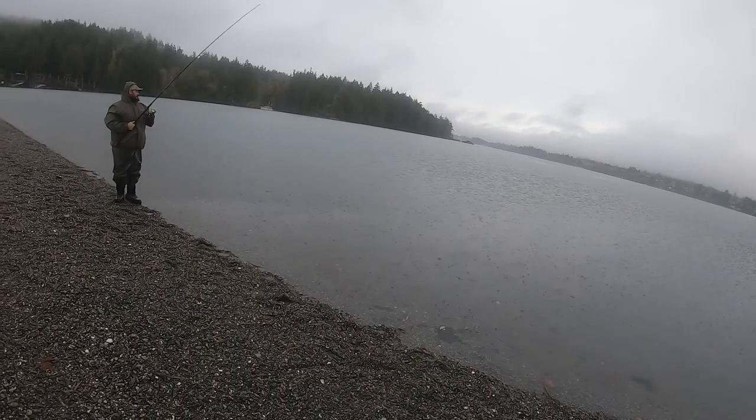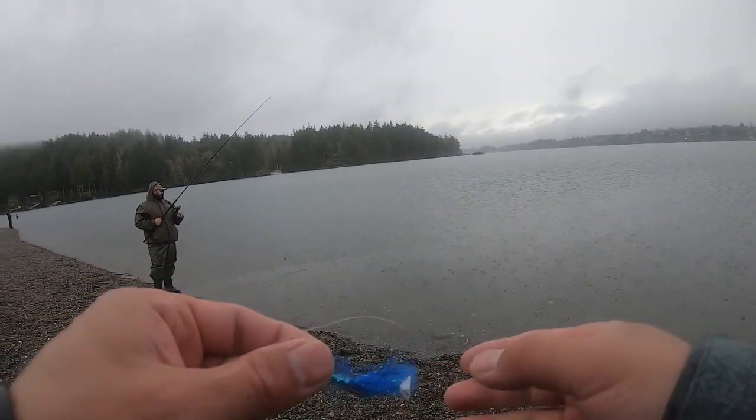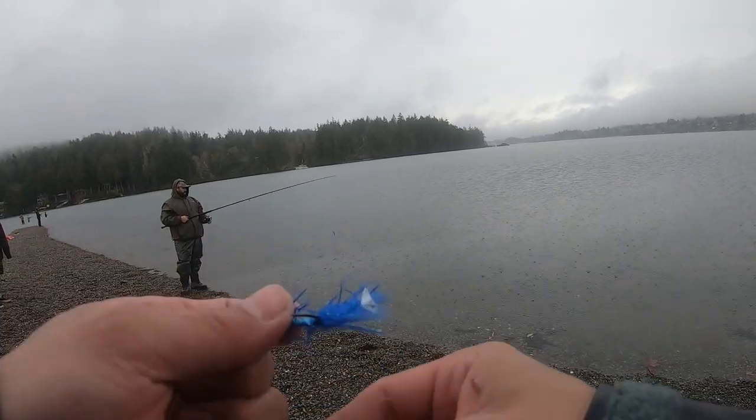I always come prepared for fishing. When you have the right fishing apparel and clothing it just makes the day much more pleasant.